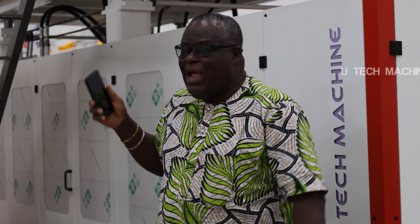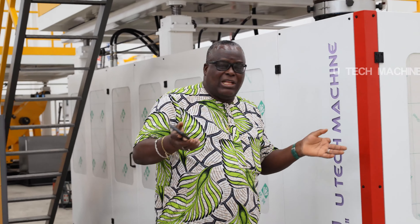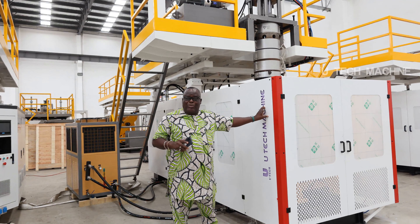So now I came back to buy another big machine that I can use in my factory to make jerrycans, drums, everything. I can trust you that this is a very good machine. They have a good company.